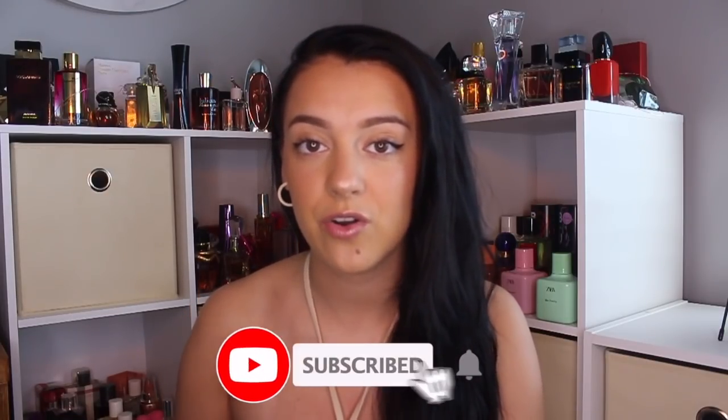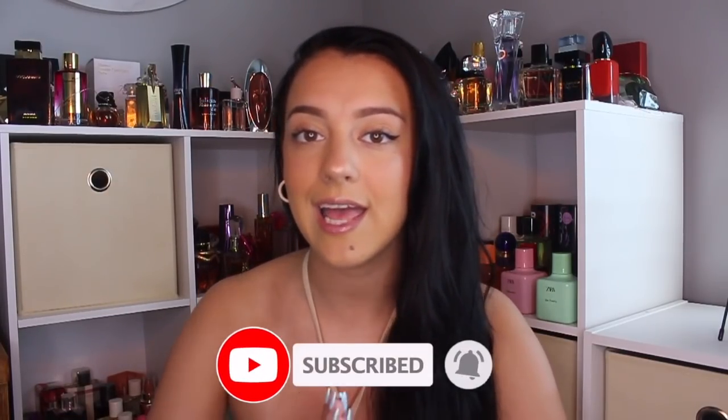I have already worn some of these out and I've gotten so many compliments. A lot of these are exactly what I've been searching for for a while and I finally found them. I'm really excited to share these new perfumes with you guys. A lot of these are recommendations from you, as per usual. Please make sure that you are subscribed to my channel and turn your post notifications on.